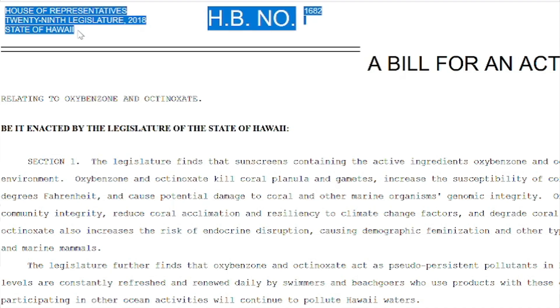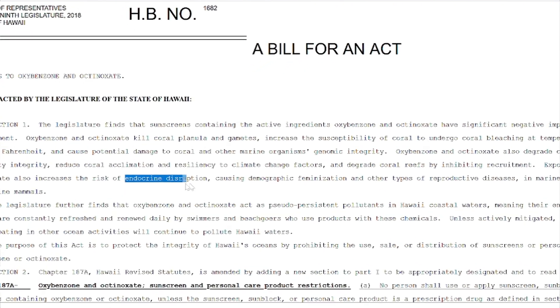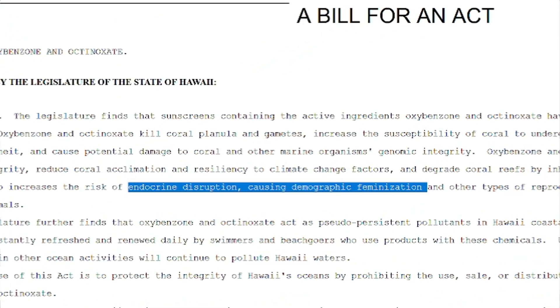In Hawaii, they've even introduced a bill to ban benzophenone-3, also called oxybenzone, because these exposures are causing demographic feminization and other types of reproductive diseases. They're being honest about what it's causing — feminization. Remember, just lowering testosterone is a form of feminization. It changes the way your brain works, the way you're motivated. Even the House of Representatives in Hawaii is calling it what it is: feminization. You're disrupting your sex hormones if you're using sunscreen or personal care products with oxybenzone.